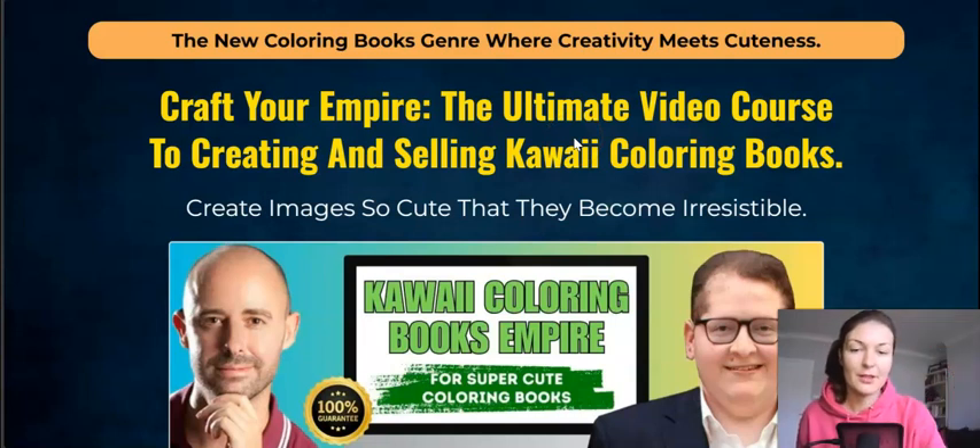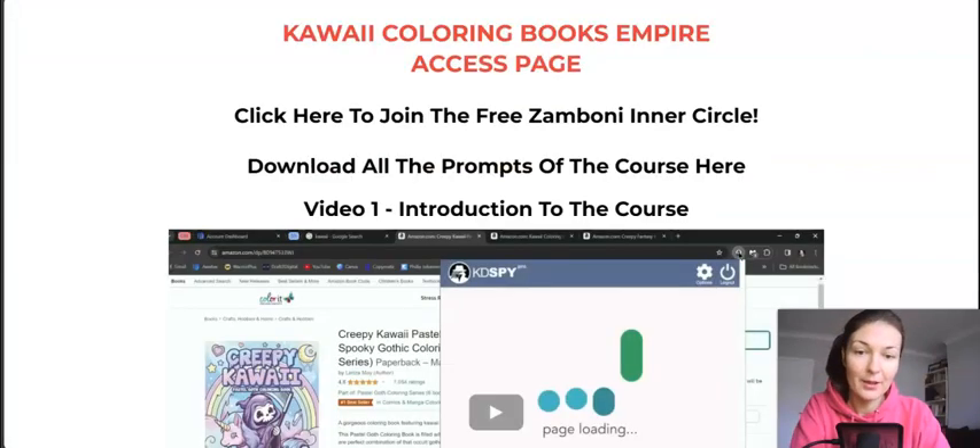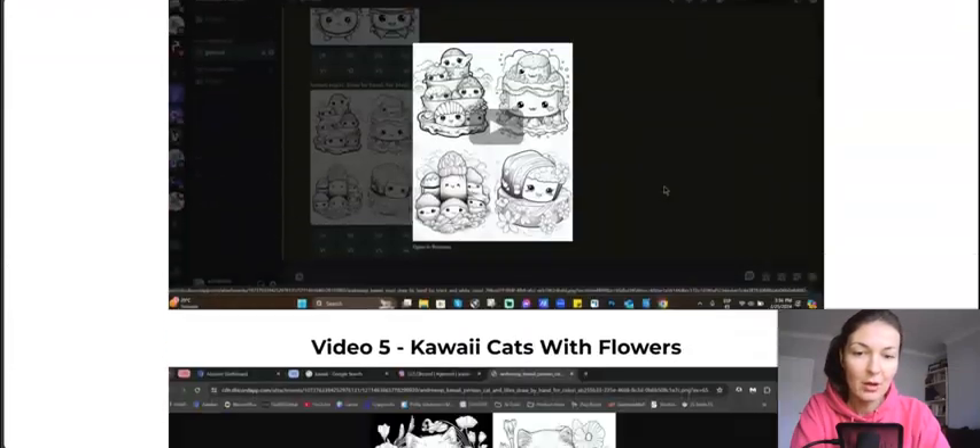If you decide this is the product for you and you want to pick it up from me, you will also get super cool bonuses which are of high value and will allow you to generate more traffic and make more money with this method. I'll run through the bonuses later. Now let's just focus on the product.